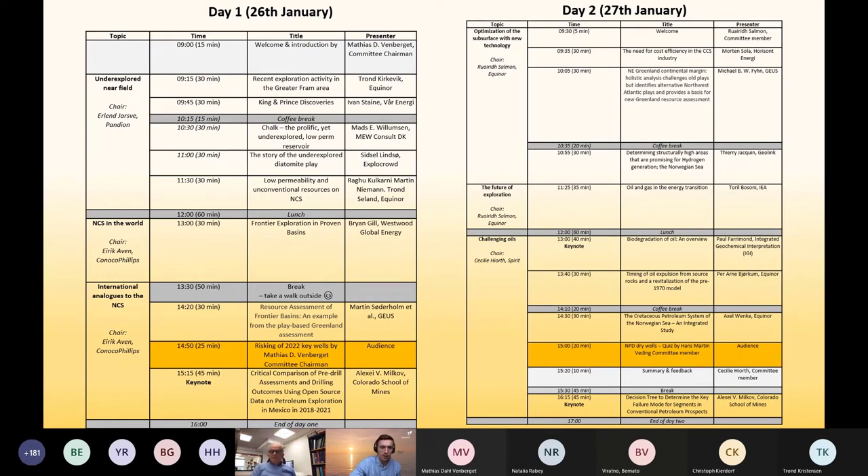We have our last talk on the topic of optimisation of subsurface with new technology, and that talk will be held by Thierry Yaquin. He's presenting from Geolink and his talk's title has sparked particular interest for me. This talk will be titled: Determining Structural High Areas that are Promising for Hydrogen Generation in the Norwegian Sea.